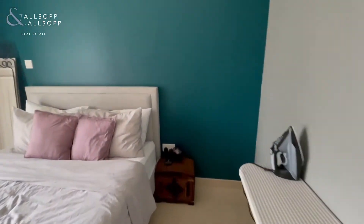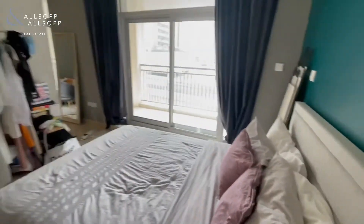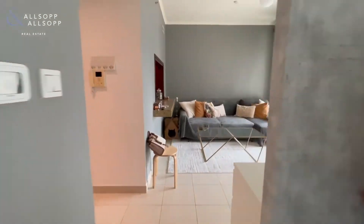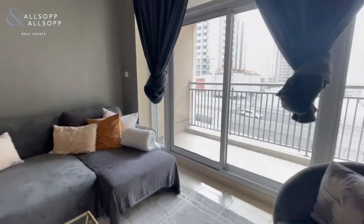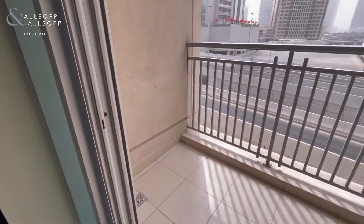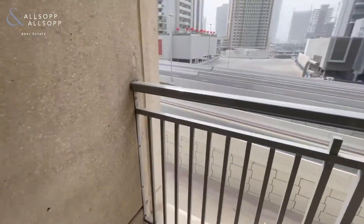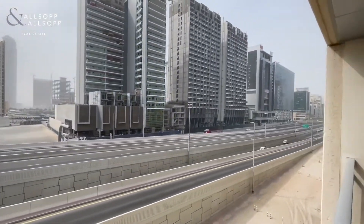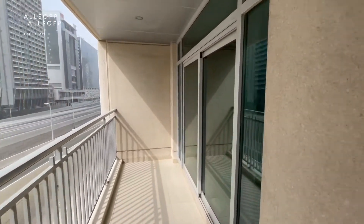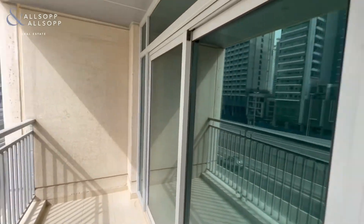Moving on to the balcony. Access from the bedroom also.